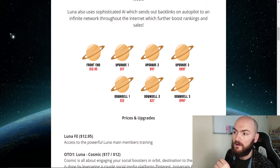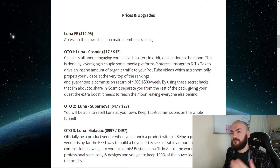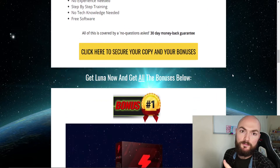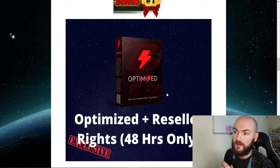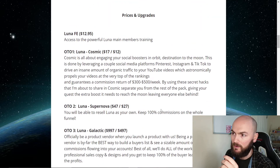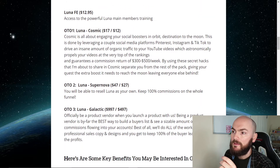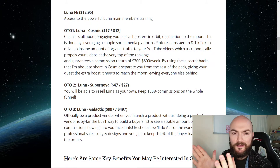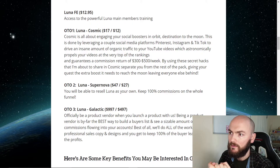Let's have a look at the price points and the upgrades included. On the front end you get access to everything you've just seen in the members area. Don't forget you're basically getting two for one if you pick up through me — you'll be getting Optimize as well as the reseller rights, so you get 100% across the whole funnel, but only for the first 48 hours.